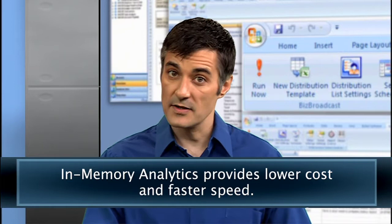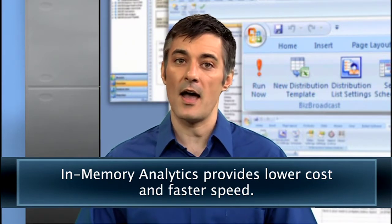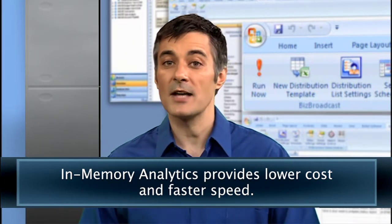With in-memory analytics, you'll have access to data immediately. In-memory analytics utilizes RAM versus hard drives, eliminating the need for data warehouses, long implementation time frames, and time delays in accessing critical information. In some cases, it has been shown to be up to 1,000 times faster.